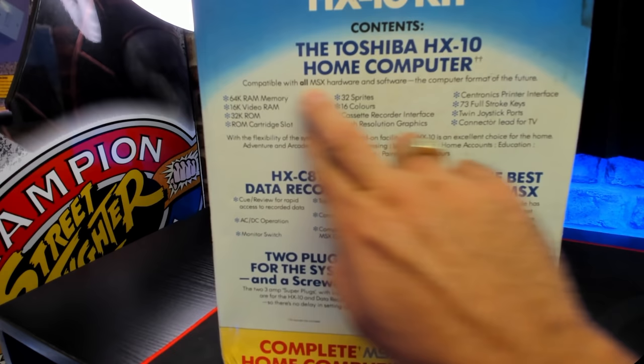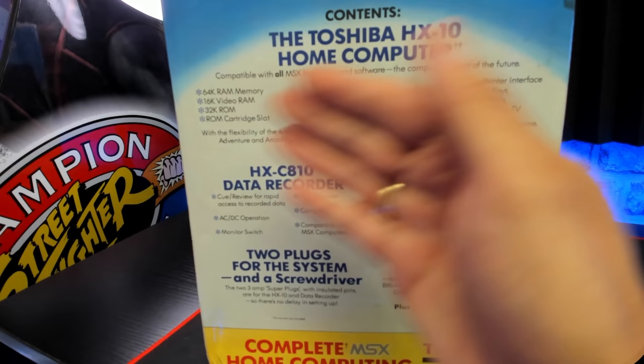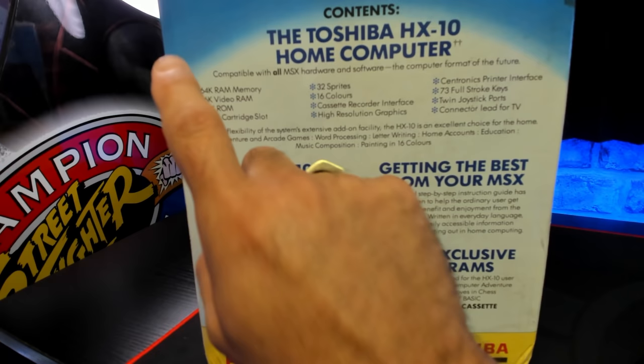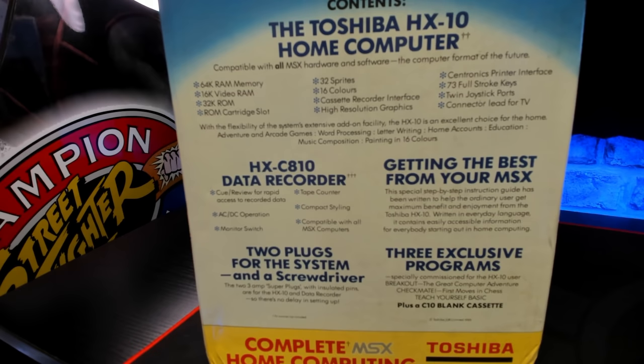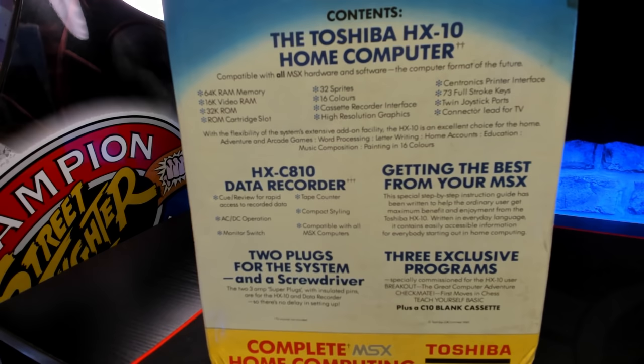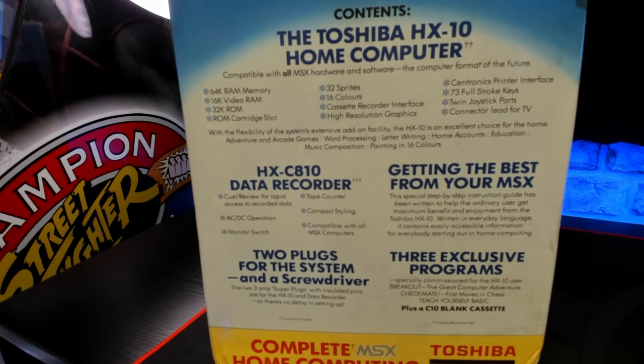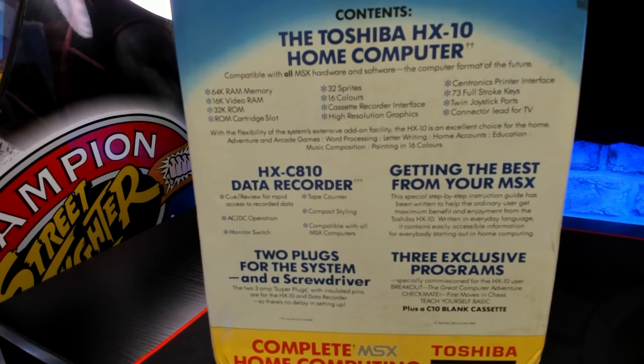So then we get on to the spec sheet. It's got 64k of RAM memory — though like today, once you load the operating system you lose some, and that went down to 28k. 16k of video RAM for your sprites and games. 32k of ROM. It's also got a ROM cartridge slot, which the other competitors didn't have — although outside of Japan it was really, really hard to find a cartridge in your local computer shop. 32 sprites, 16 colors — it's just the golden age of computing.